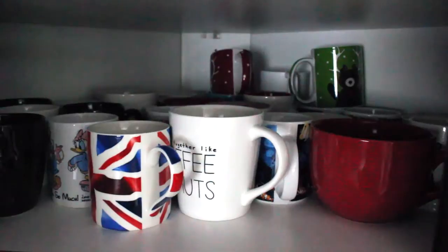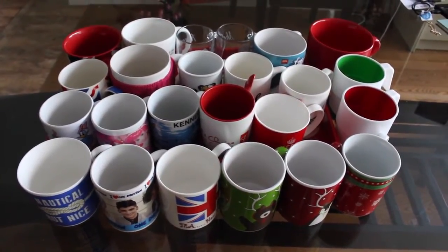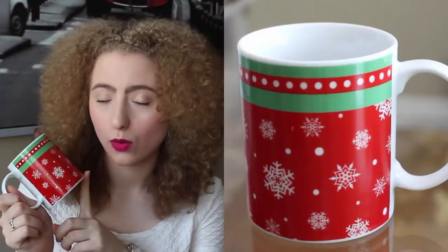This is my mug cupboard — it looks a little crazy. I don't even think you can tell from this angle how many mugs I really have. Let me just show you what they are. My mugs are all on the table beside me, so this is not going to be in any particular order. I'm just going to pick up the one closest to me.